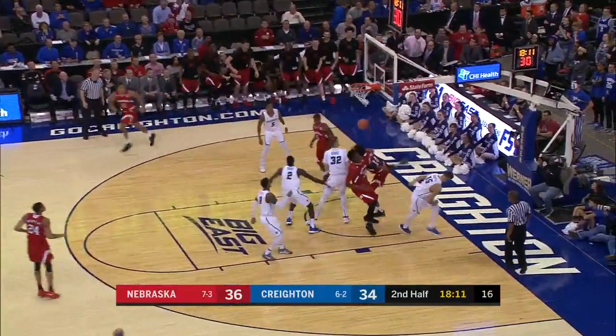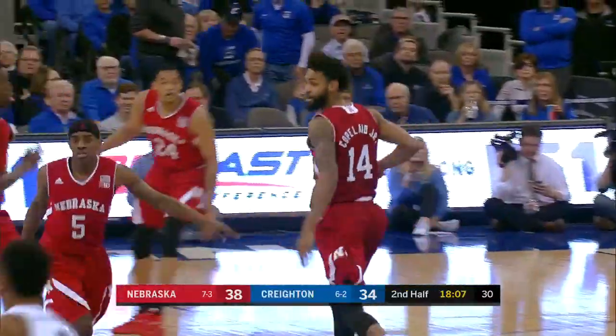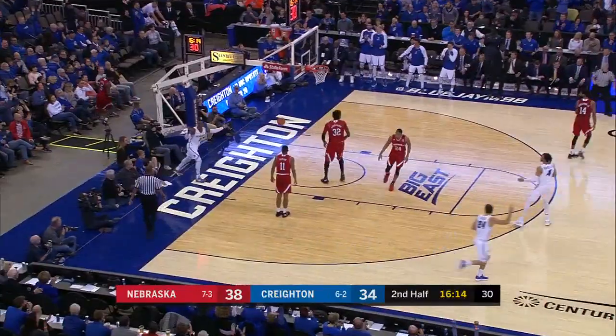Good job splitting that double, leaves it out for Copeland. And again, Nebraska has the answer. It's Ole Miss, again, trying to push it. Good bounce pass for Foster, able to get it to go.